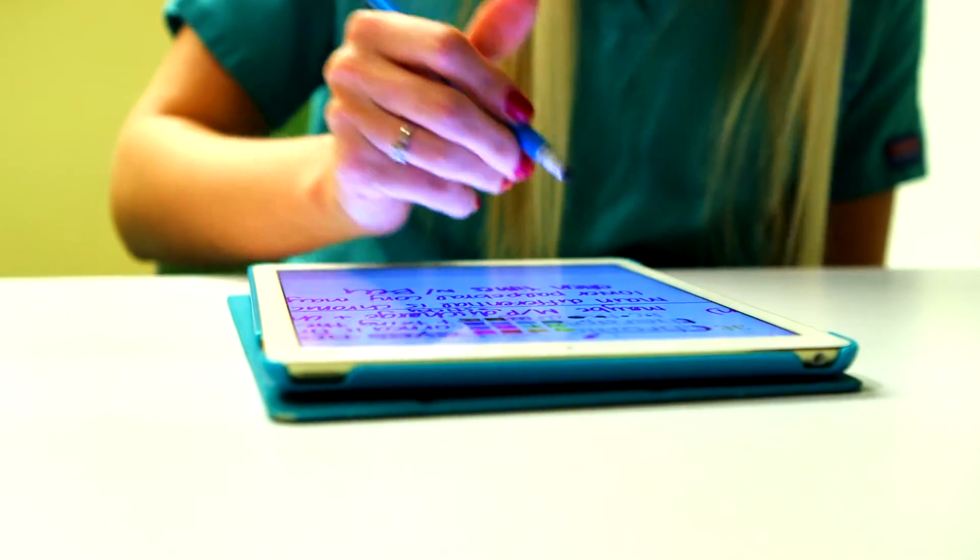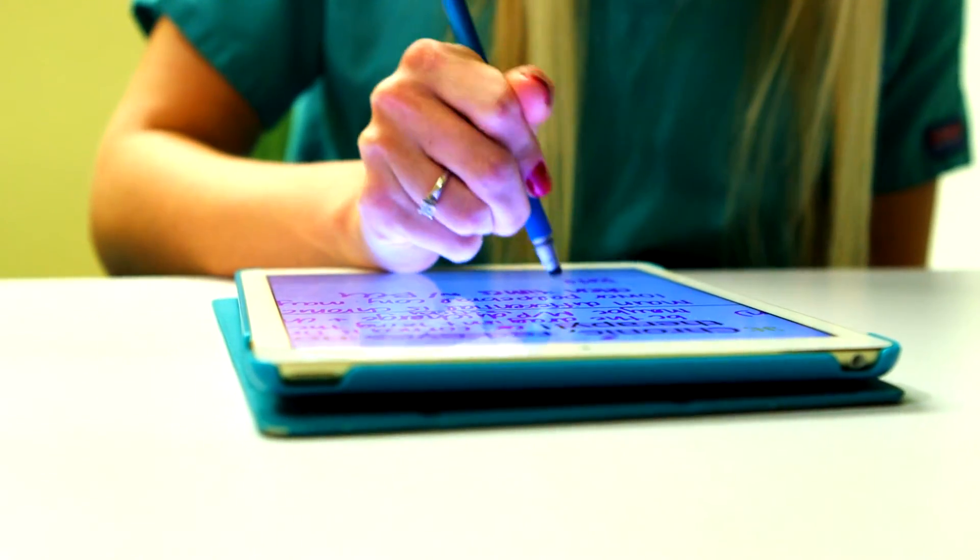We take exams on our iPads. This is really helpful to prepare us for the national board exams because they are given in electronic formats too.